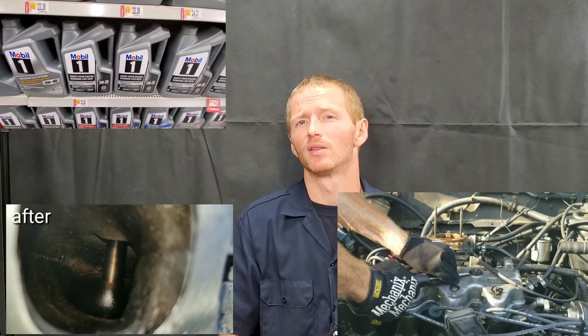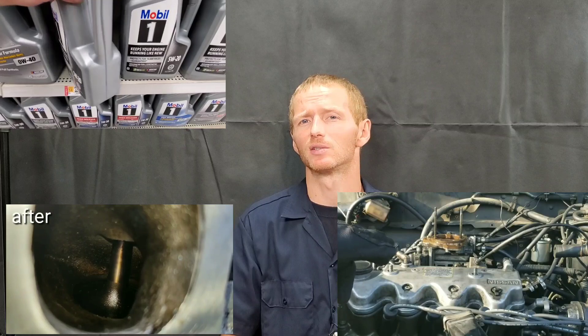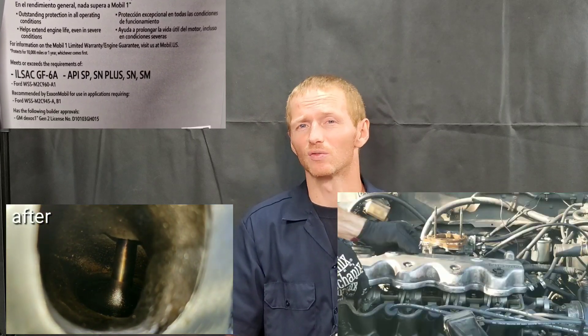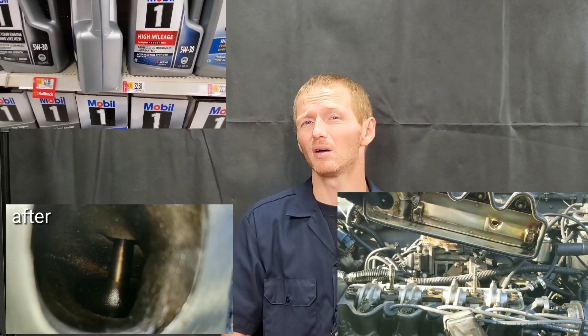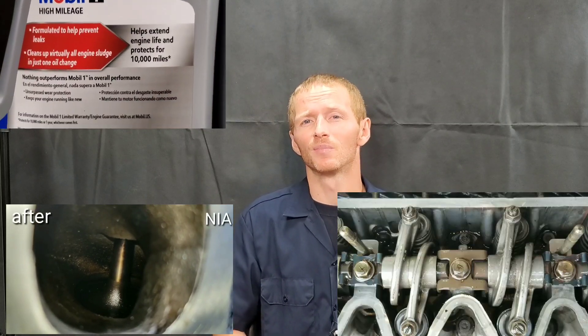Unfortunately, they started phasing ZDDP out in 1994 and it's been slowly phased out with each new API certification. The oil companies really don't have any dog in this fight — you can definitely go out there and get an additive that could help. But why are they phasing this out? Unfortunately, it can create more carbon buildup when it's burned in the combustion chamber and so forth.